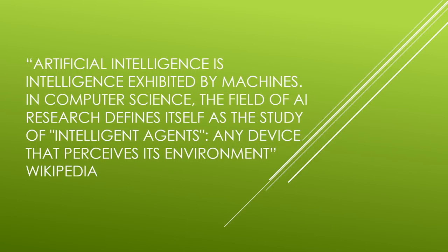Wikipedia says that Artificial Intelligence is intelligence exhibited by machines. In computer science, the field of Artificial Intelligence research defines itself as the study of intelligent agents — any device that perceives its environment.